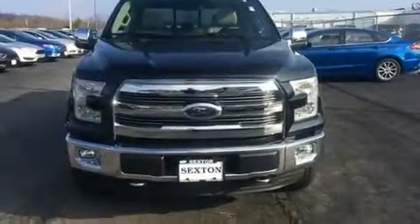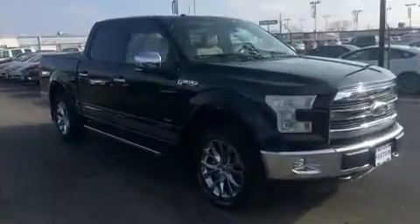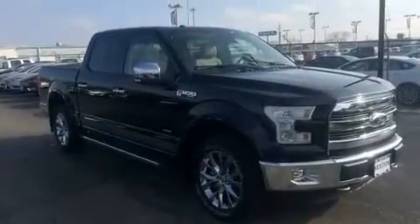Come test drive this 2016 Ford F-150. With less than 10,000 miles on the odometer, this vehicle proves competitive in its price class based on its condition and value.